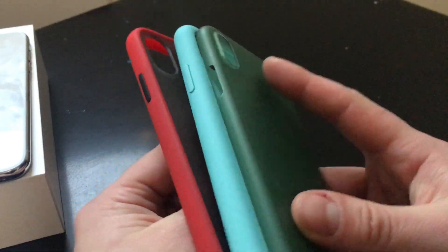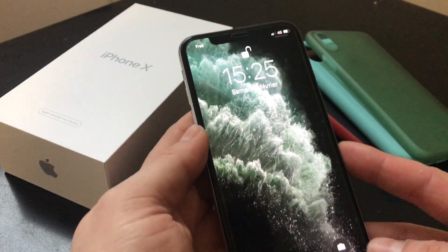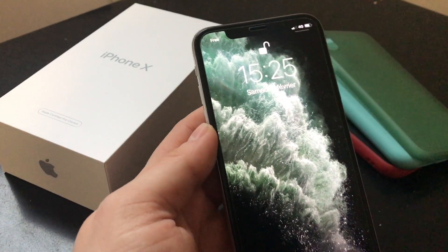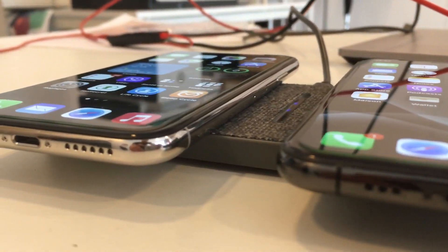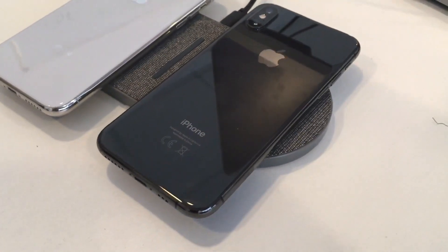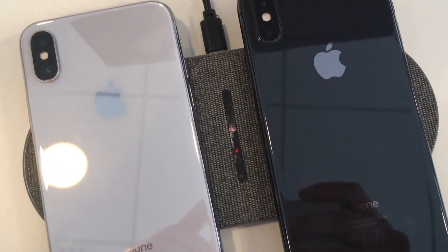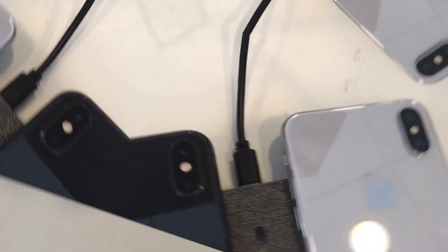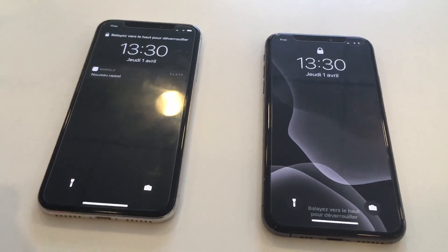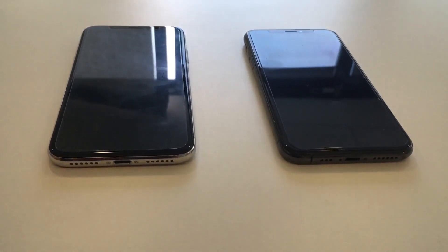My iPhone X is refurbished and certified by Apple — the 256GB white version that I bought on apple.com. To find refurbished iPhones certified by Apple, just go to apple.com and at the bottom of the web page you will find the refurbished section. It's 30 to 40% off and it's a brand new device with Apple warranty and everything. I purchased mine in December of 2020, almost two and a half years after it was originally released by Apple.